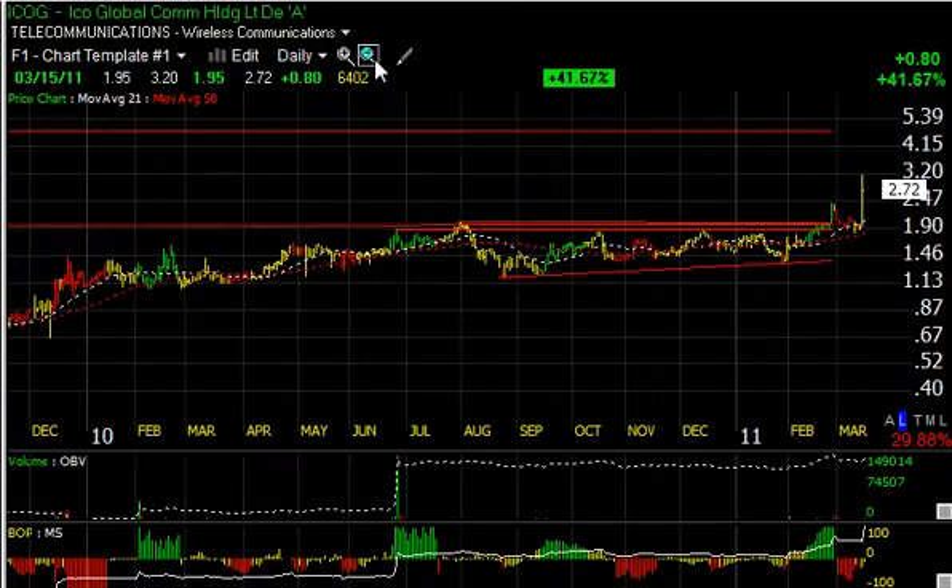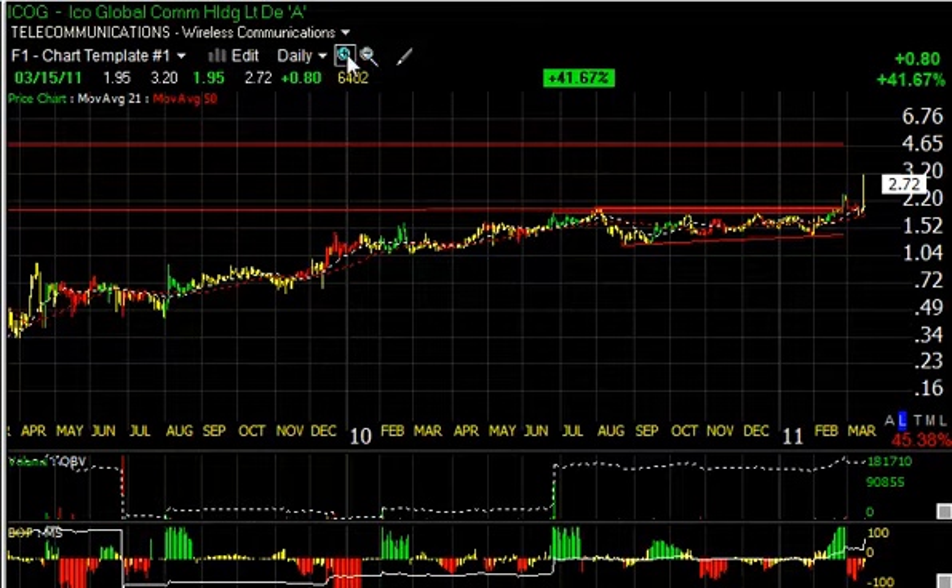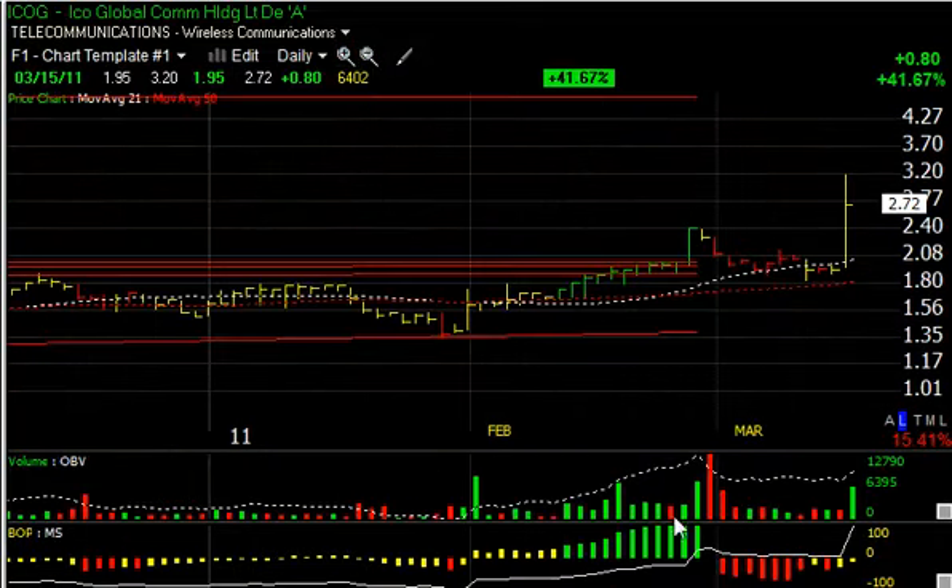ICOG — significant price-volume surge. It took out the base today, did so with a thrust and volume of 640,000 shares, up 80 cents or 41.6% — a big percentage move — reaching as high as $3.20 at one point. A target remains $4.50, and that's what I'll be looking for over the next few weeks, maybe a little sooner than that.